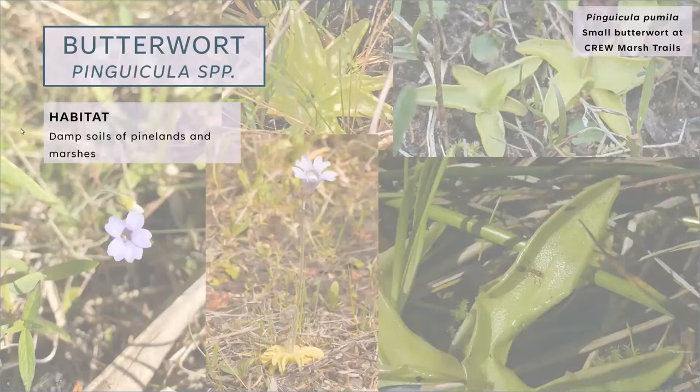The butterwort's habitat of choice is damp soils of pinelands and marshes. Soils in pine ecosystems are often very acidic because pine needles are very acidic. As they break down over years, the soil becomes pretty acidic, making it hard to draw nutrients and limiting locally available nutrients. This is a prime example of what I mentioned earlier — many carnivorous plants are adapted to a lack of resources in their ecosystem. So our little Pinguicula has found another route for feeding. The butterwort we often see at the marsh trails is literally at the edge of a marsh and a pine flatwood.